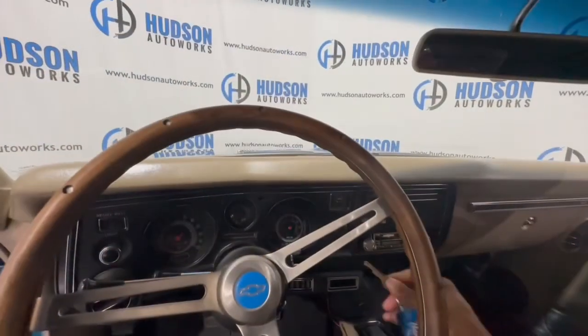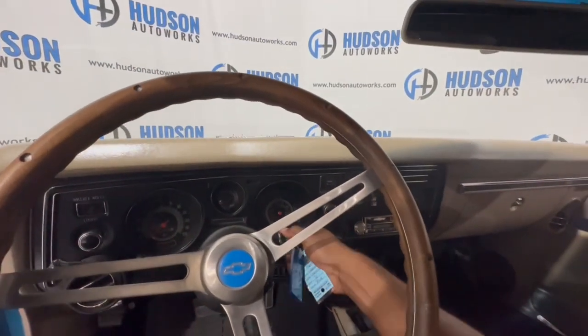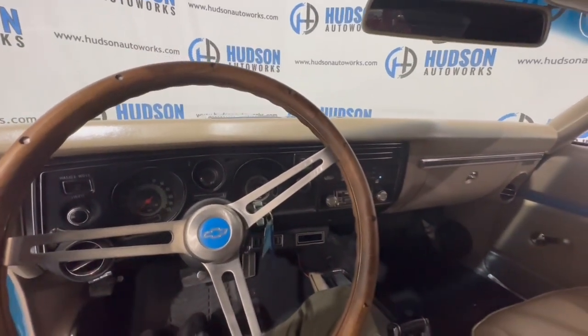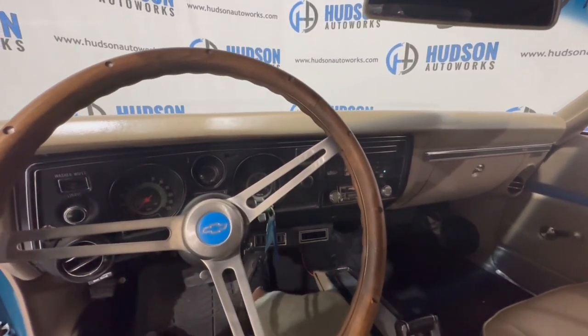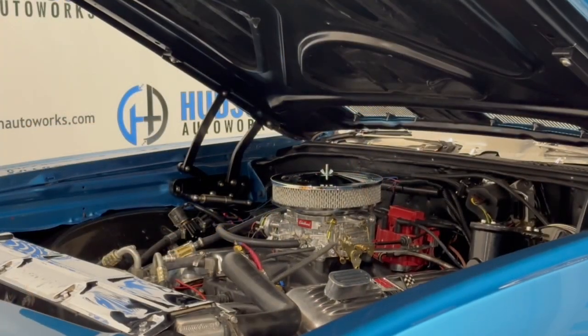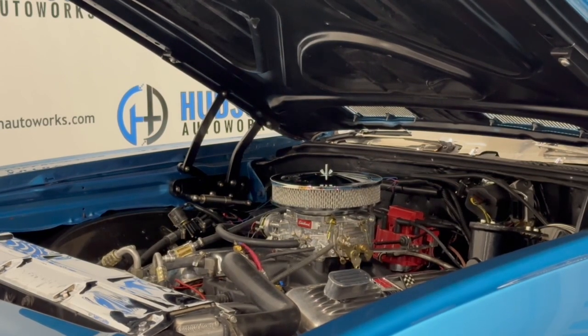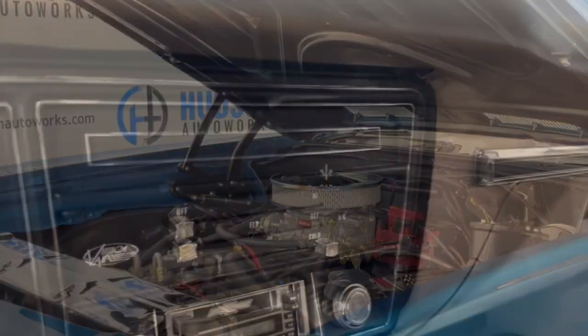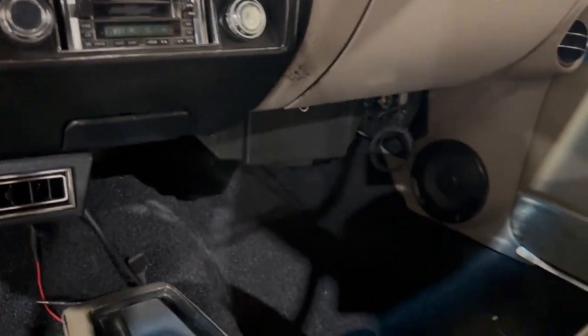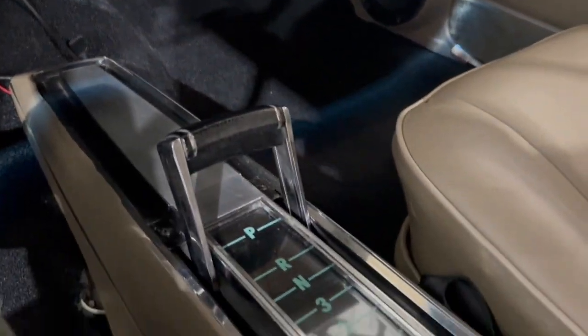Inside the Chevelle to start, just insert that key and turn — cranks right up. You have controls for your AC and climate control, and your radio is right there below. The Chevelle does have an automatic transmission.